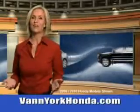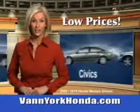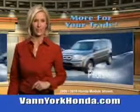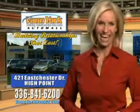Vann York Honda at the Auto Mall — low prices on new and certified Hondas, great selection, great service and more for your trade. Vann York Honda, building relationships that last.